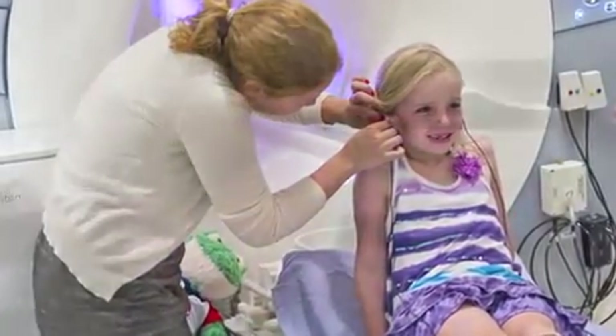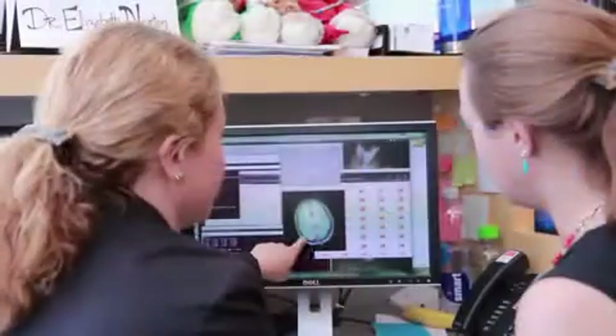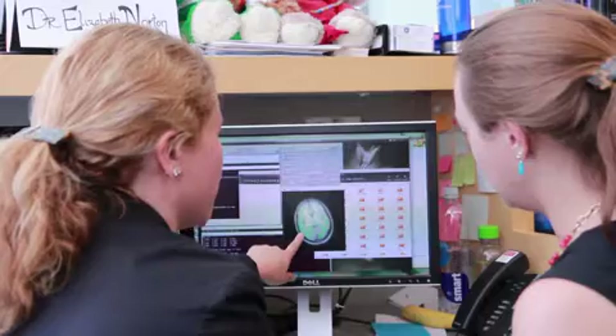Elizabeth Norton is a postdoctoral fellow and she organized much of the recruiting, screening, and brain imaging of the children. As part of this study, we work with 25 schools in Massachusetts and Rhode Island — charter schools, Catholic schools, public schools — a whole range of different types of classrooms in different areas.